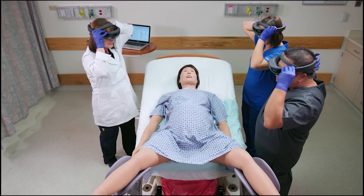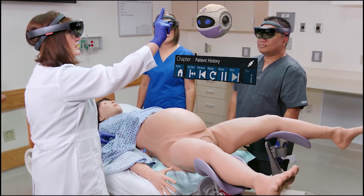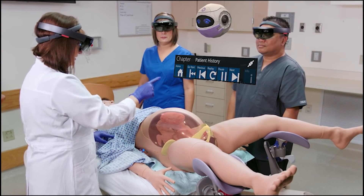We're breaking ground with Lucina AR. For the first time in the history of training in medicine, the anatomy becomes visible to the whole classroom and you can see the progression of the baby inside the birthing canal. So that's pretty unique.